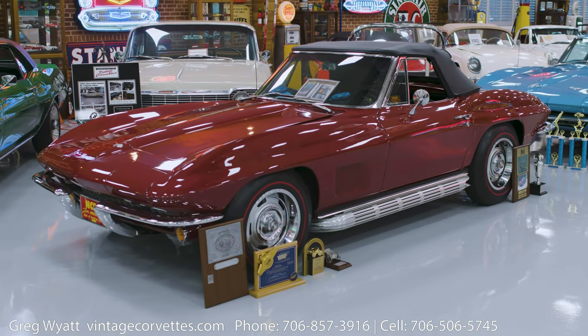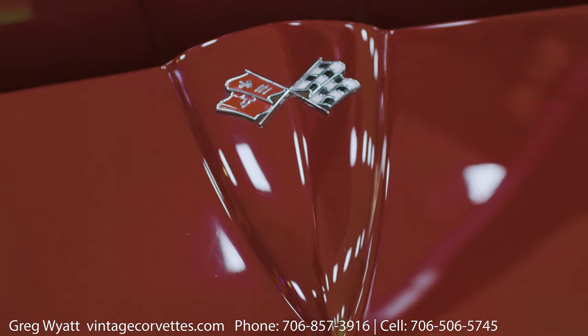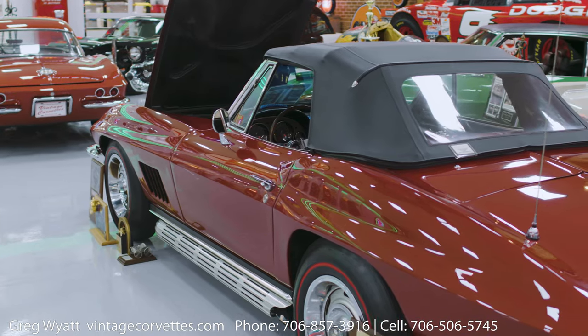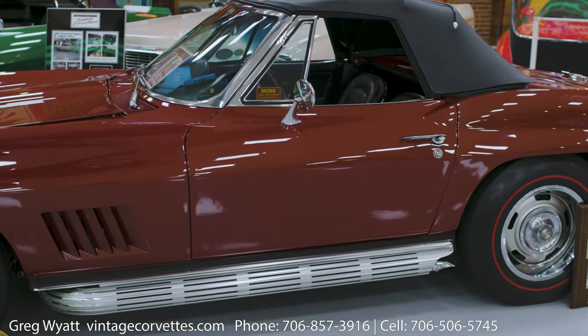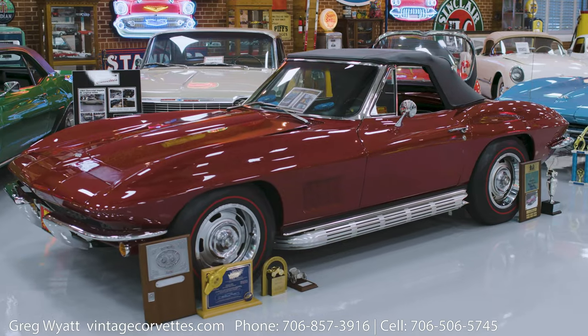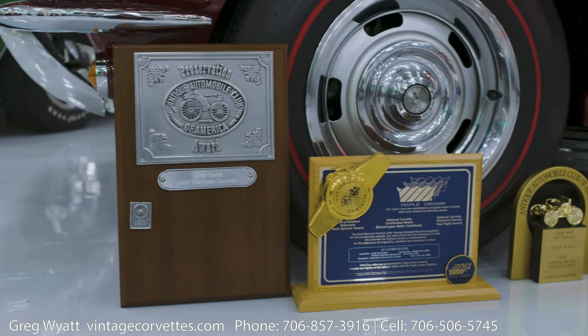First thing — it's a '67. Everybody wants a '67. It's maybe the best of the C2, maybe depending on who you ask. The last year of this body style, it's a 350-horse engine, power steering, power brakes, factory side pipes, vinyl-covered hard top, redlines and rallies. It's just what everybody would order. Plus the car has all the awards that everybody wants and all the original paperwork. It's a great car.